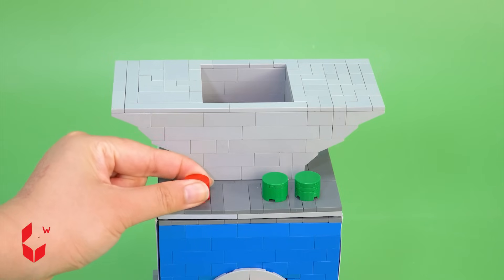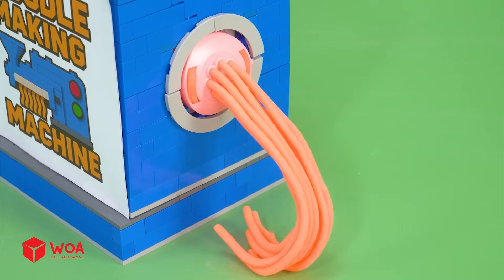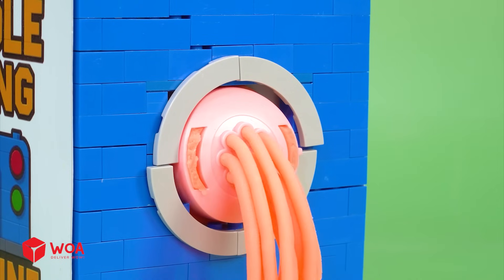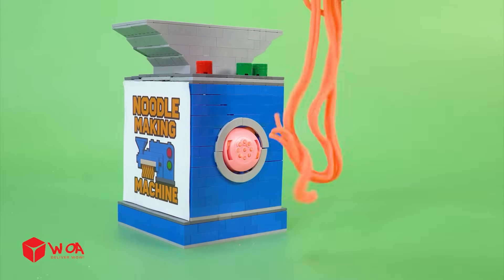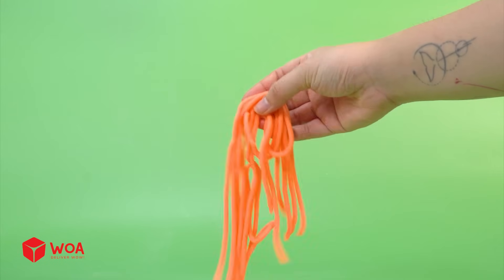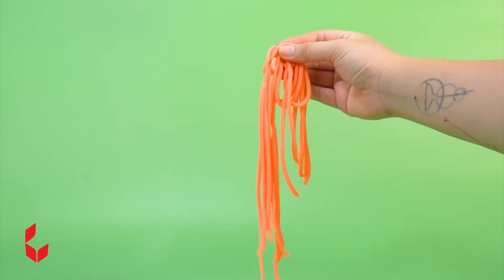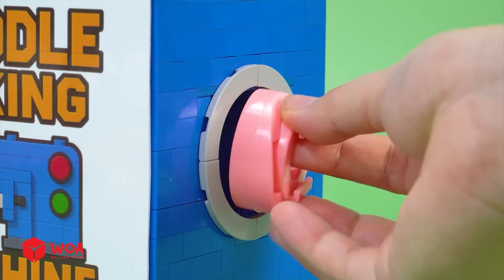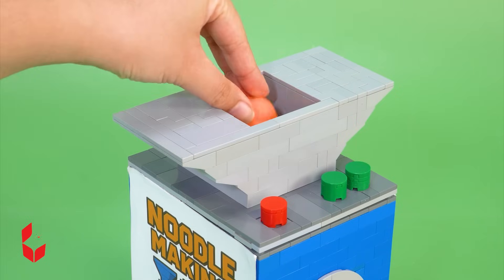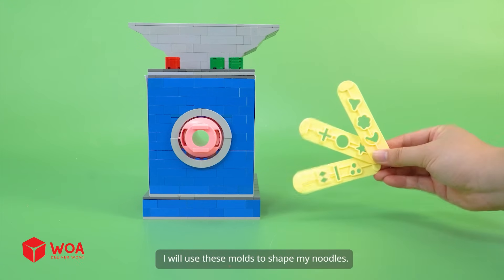Testing. Now, I'll test it with the big noodle mold. I will use these molds to shape my noodles.